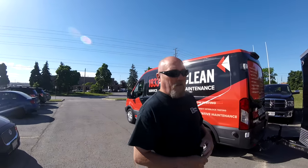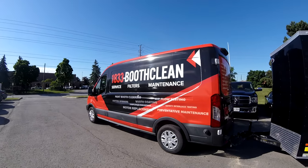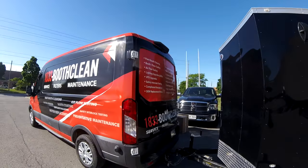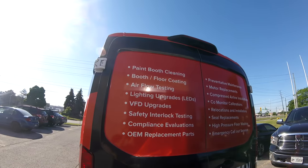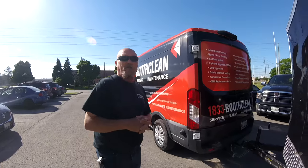1-833-BOOTH-CLEAN. And as you can see, if you look at the back doors, we also do many other services, right from installing spray booths, three locations, upgrades — you name it, we can provide it. No customer is too big or too small for us to help.